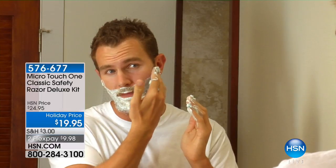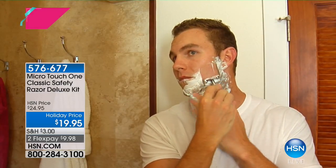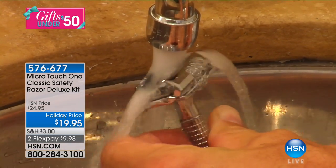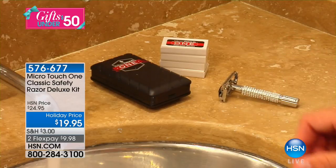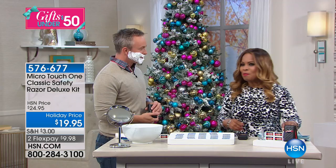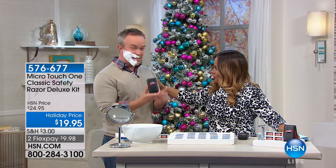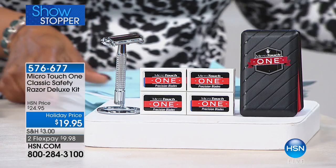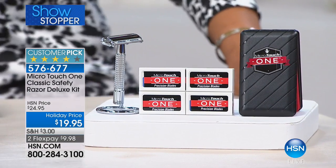Coming up this hour: a wonderful razor — those cool razors just like the ones your dad had. Walking over to meet Bill Duggan, our guest expert — he's already got shaving cream on, ready to go! This is our Micro Touch One Classic Safety Razor Deluxe Kit. The price is $19.95 and we're offering it on flex pay.